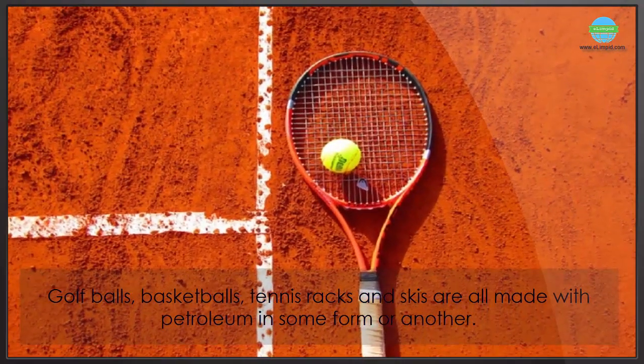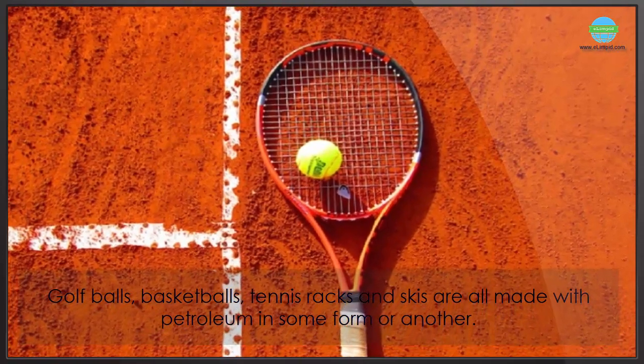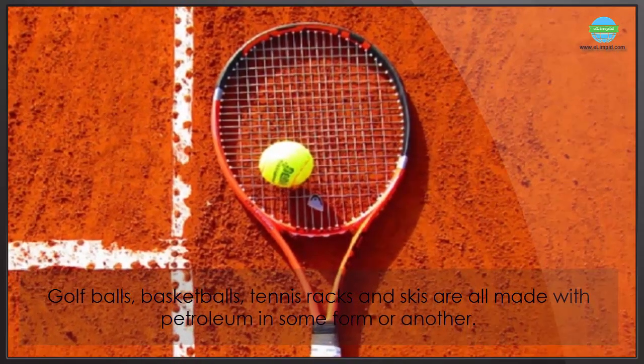Golf balls, basketballs, tennis rackets, and skis are all made with petroleum in some form or another.